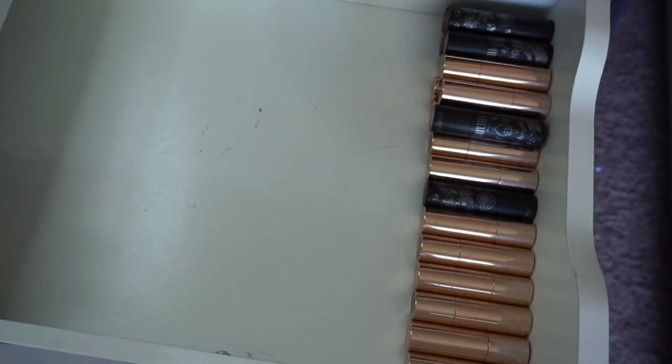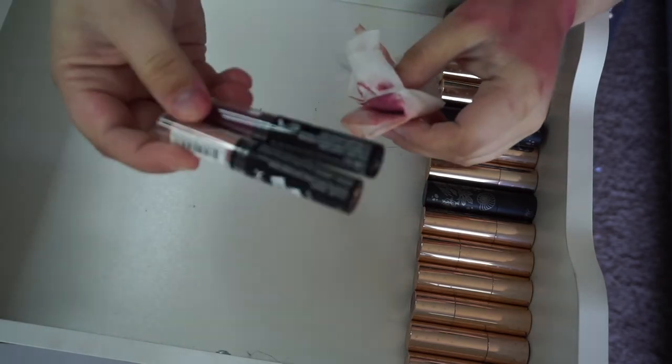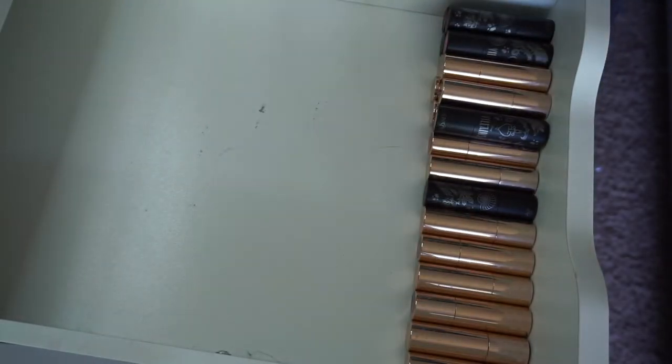So basically getting rid of two of those NYX ones, which is pretty good. And actually the more I'm thinking about it, I think the Turnt Ups are pretty old as well, so I'm just going to go ahead and get rid of those. Now on to ColourPop.